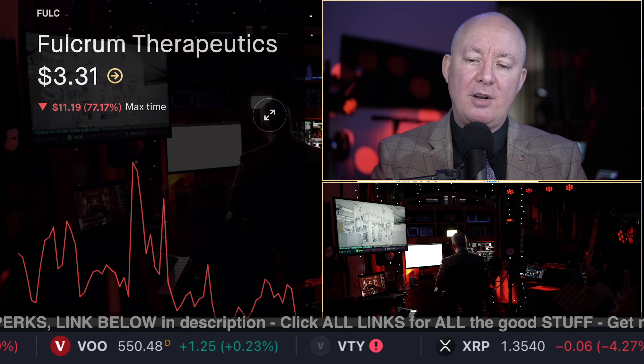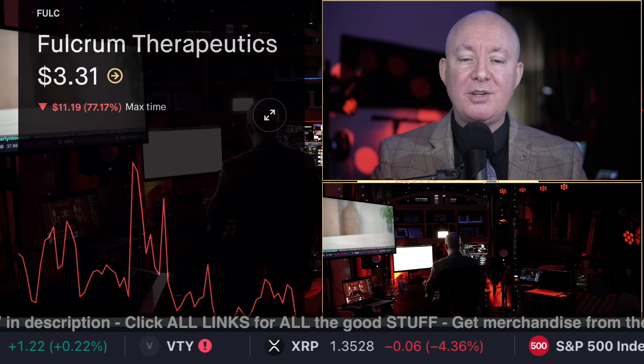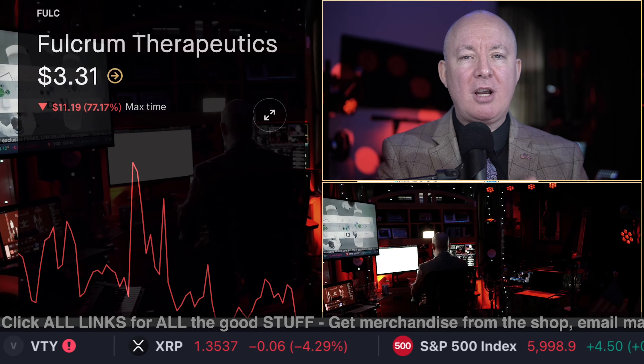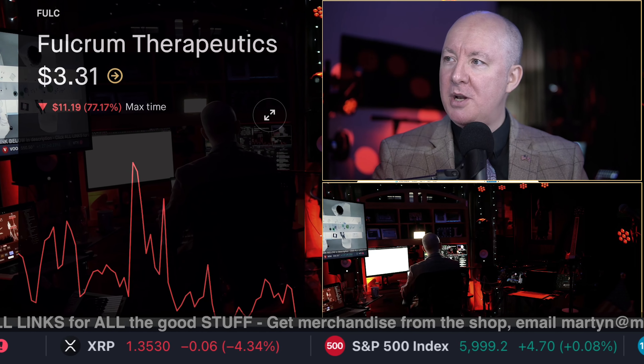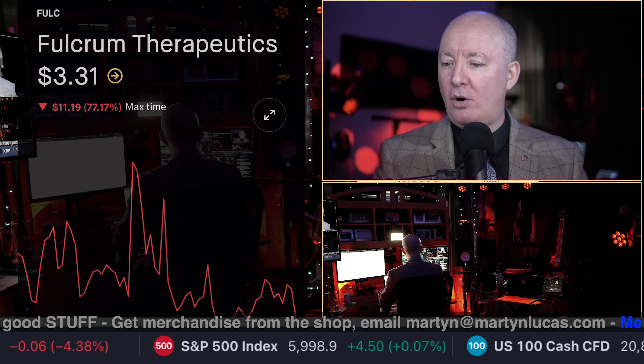I only own the S&P 500, so you know I'm telling you the truth. I'm not pumping and dumping stocks, but I do rank number one for most stocks that I cover. Comments in the chat and let me know what you think.